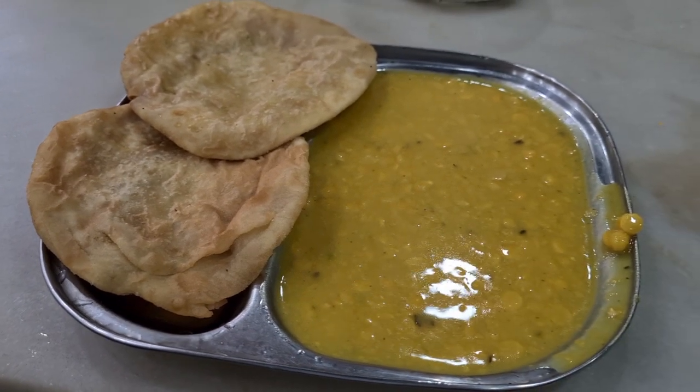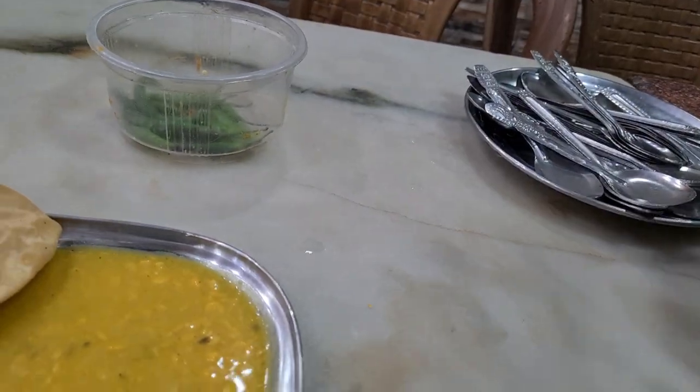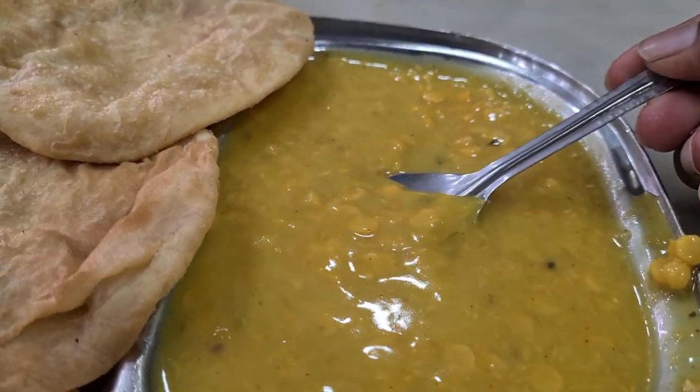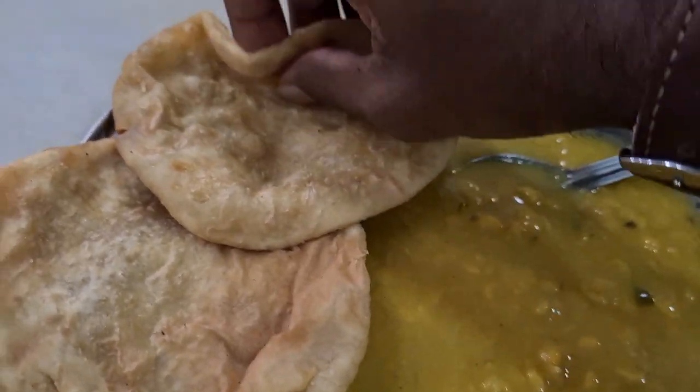In the morning, the breakfast is something else. The famous item that we ordered here is the Rada Bhavallavi and Chholar dal. Rada Bhavallavi can be spoken of as dalpuri, which is very famous with the chholar dal.